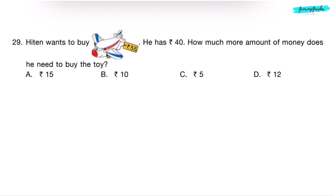Question 29. Hiten wants to buy a toy aeroplane for 55 rupees. He has 40 rupees. How much more money does he need? We subtract 40 from 55: 5 minus 0 is 5, 5 minus 4 is 1 — 15. He needs 15 rupees more to buy the toy. Correct answer is Option A.